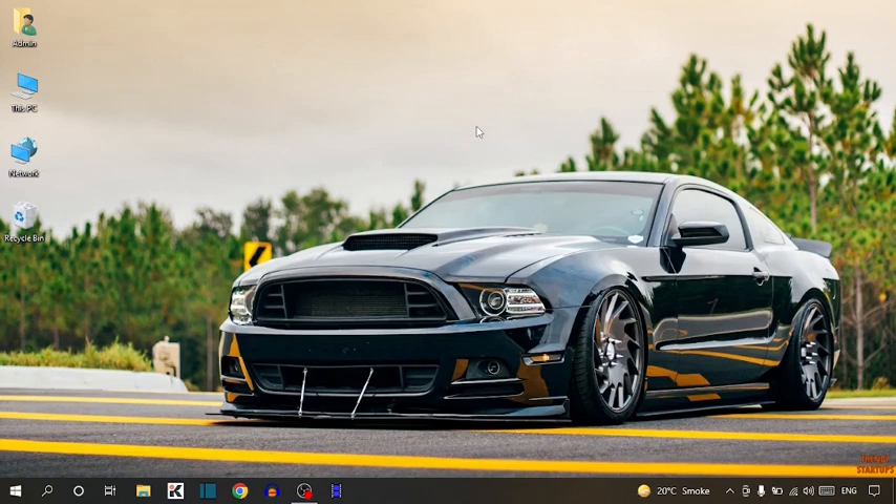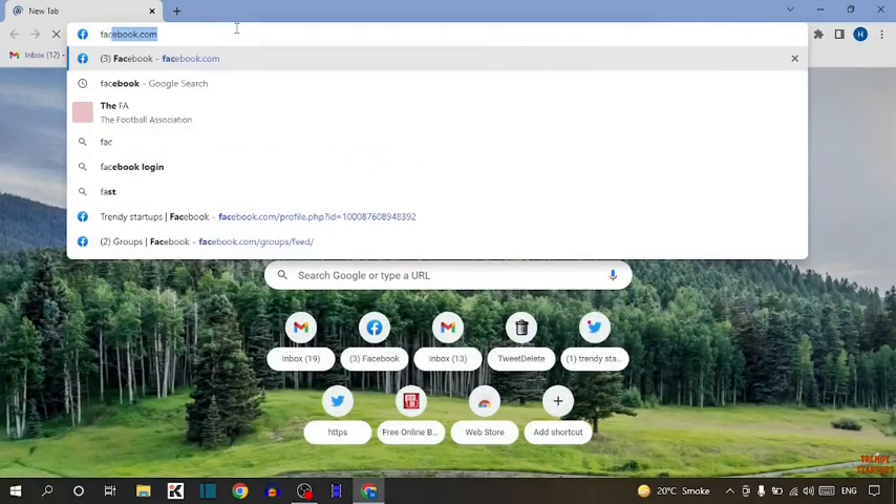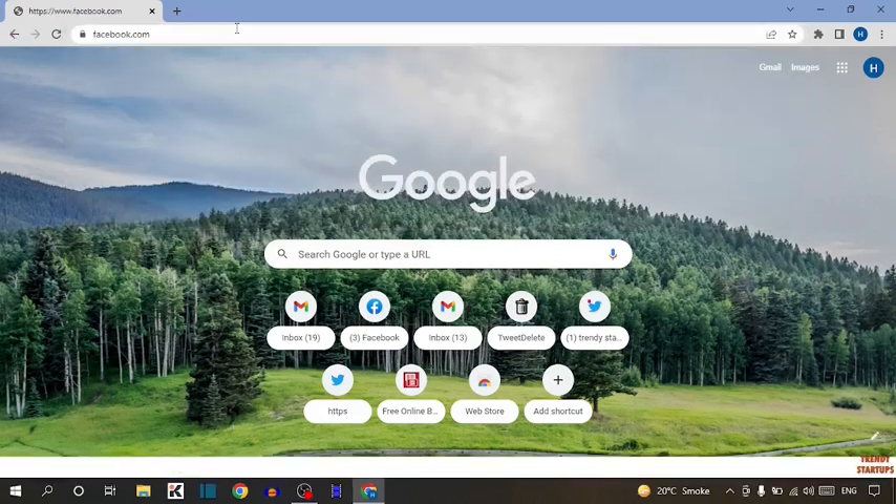Let's get started. To stop birthday notifications on Facebook, you have to simply open your Google Chrome. Now, type in Facebook.com and press enter.